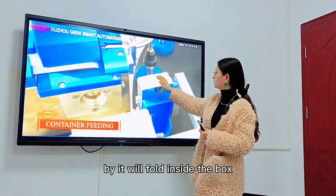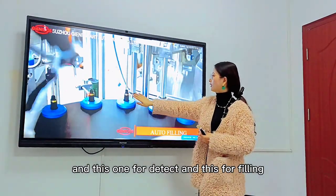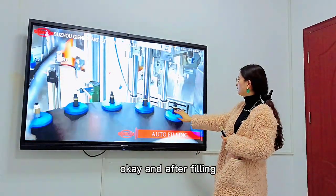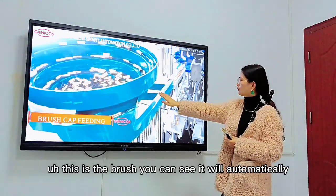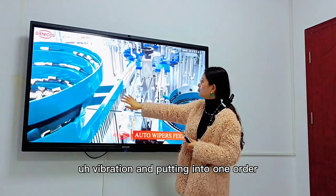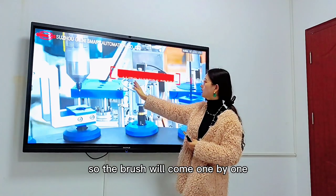It will fold inside the box — this one for detection and this for filling. After filling, this is the brush. You can see it will automatically vibrate and arrange into order, so the brush will come one by one.